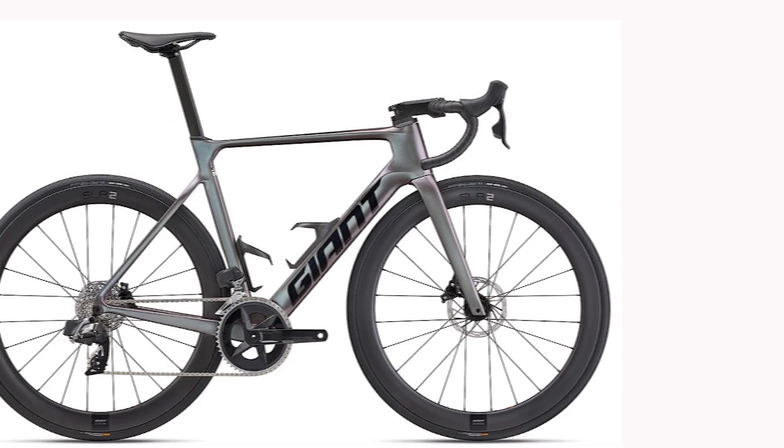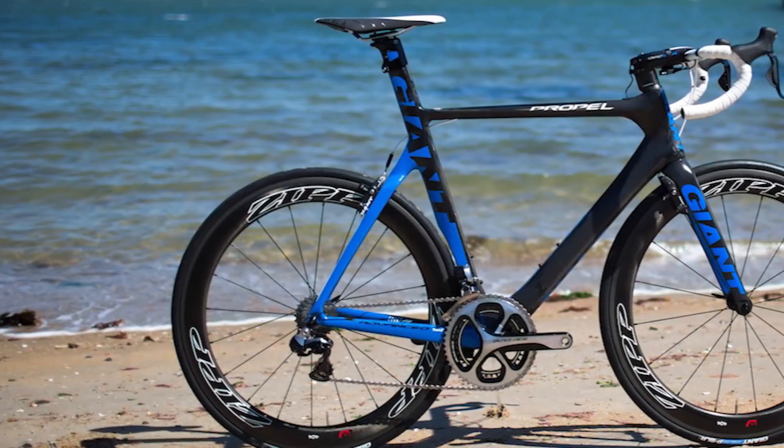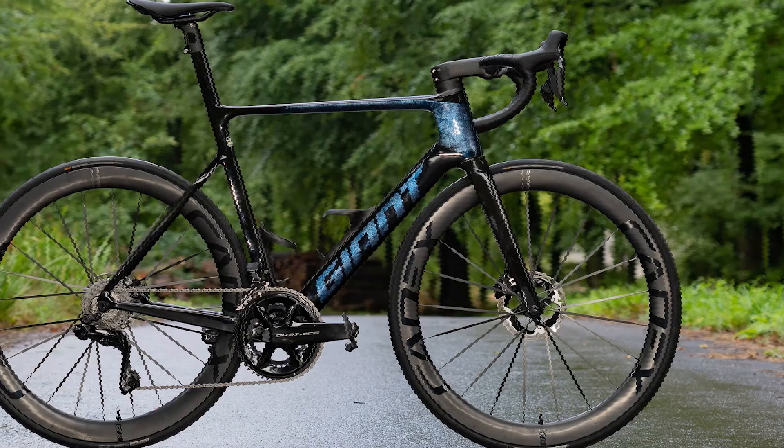Hello, everyone. In today's video, I will review the Giant Propel Advanced SL Zero. The bike model name is the Giant Propel Advanced SL Zero, and the frameset is the Giant Propel Advanced SL frameset.